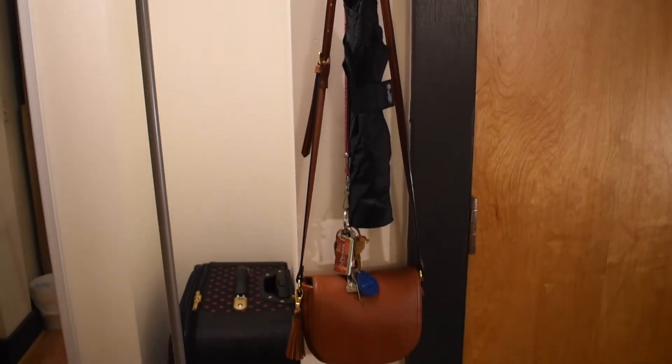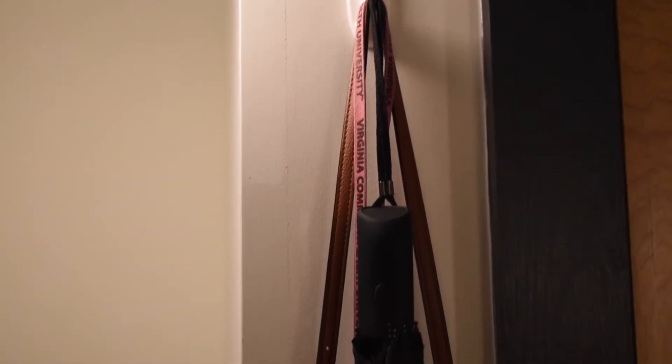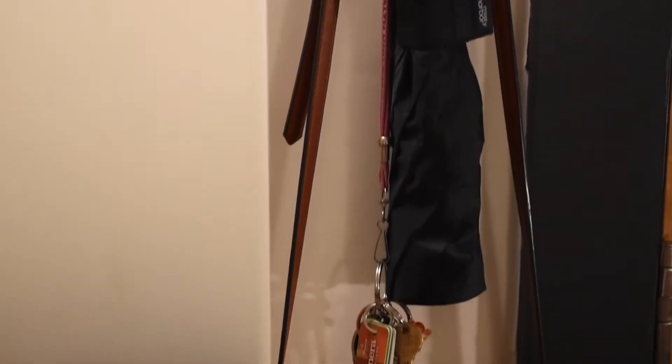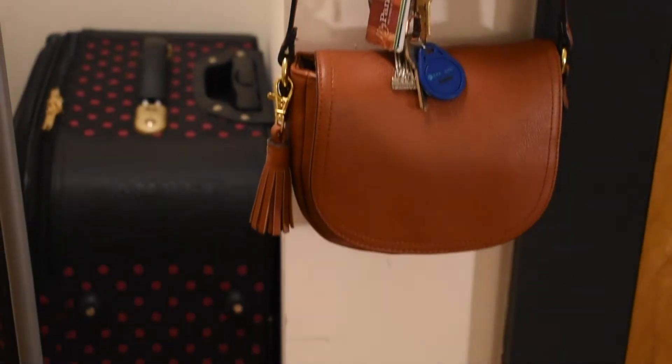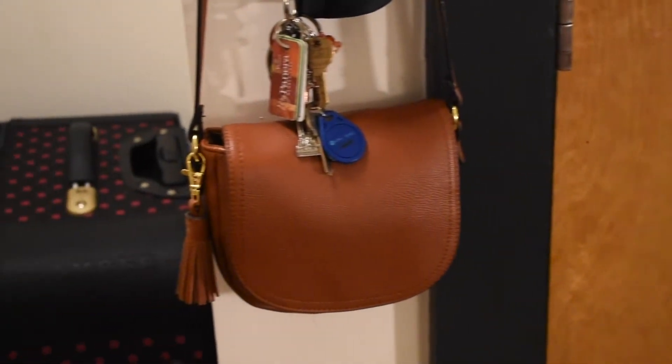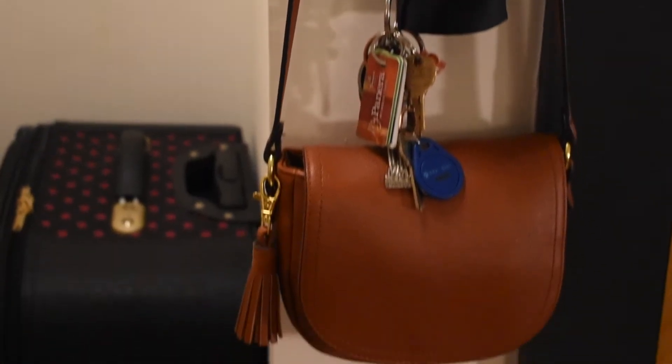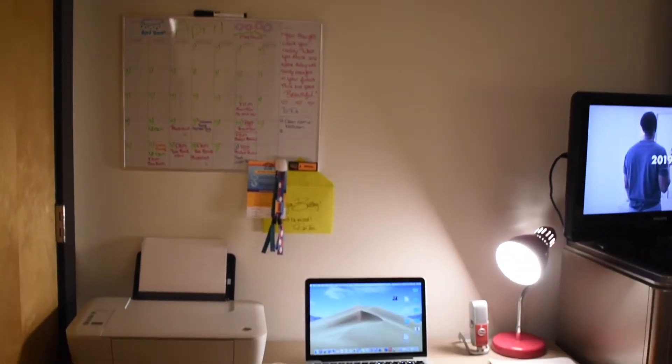Near the lamp is this little nook area that I use to keep my luggage since I can't fit it in my closet. Next to that is my little hook where I keep everything I grab right before leaving the house — my keys, my umbrella if I need it, and my little over-the-shoulder bag that I can just grab and go.